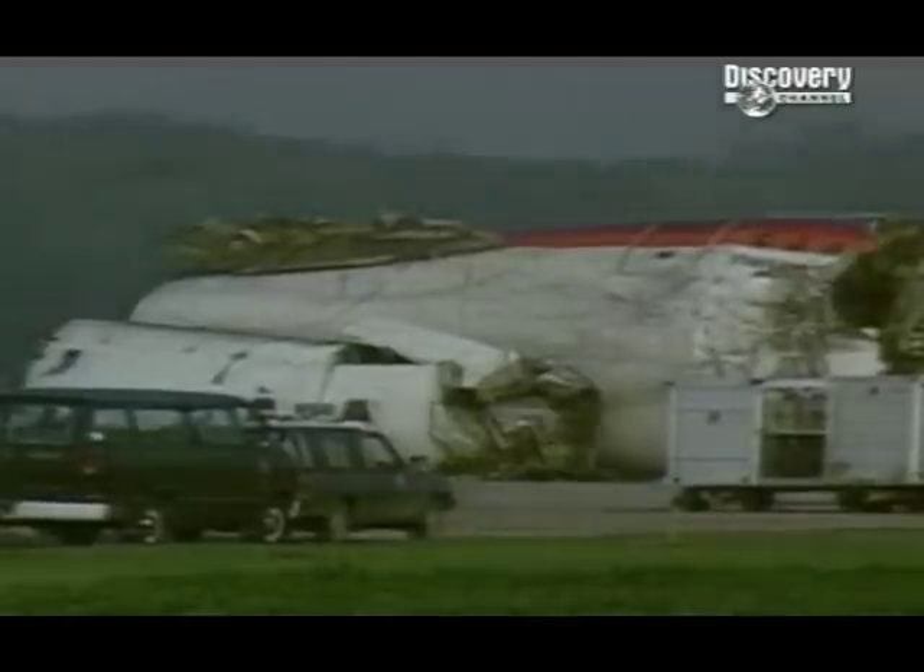This disaster in Sioux City, Iowa, was exactly that nightmare. They'd lost every control surface on the wings and tail when an engine fan blade severed all the hydraulic control lines. The pilots had nothing but the two remaining engines to bring the plane down. It's a miracle that 184 people survived this catastrophe.